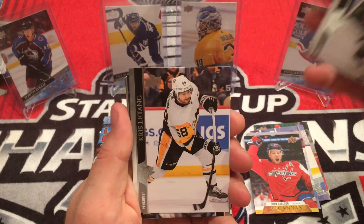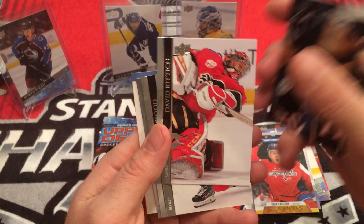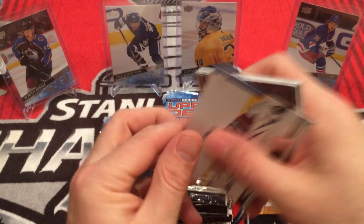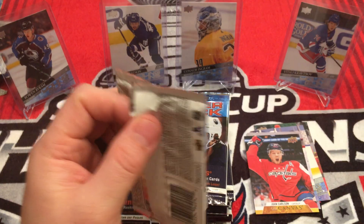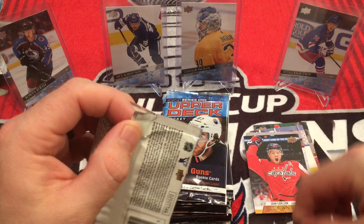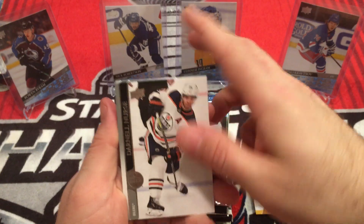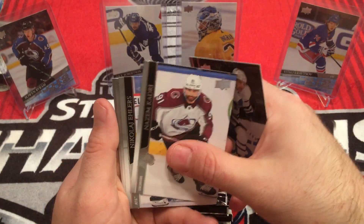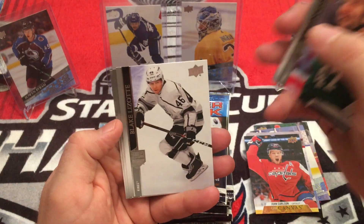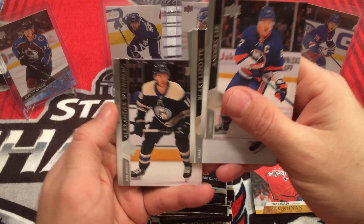Kevin Fiala, Chris Letang, Matthew Tkachuk, Nick Foligno, David Rittich, Miles Wood, Franz Nielsen, and Gru Bauer doing the splits. And I whiffed on the knife. Darnell Nurse, Alex Kerfoot, Nazem Kadri, Nikolaj Ehlers, Alexander Radulov, Blake Lizotte, Anders Lee, Alexander Wennberg. Face pack.